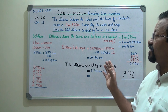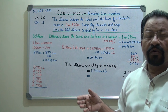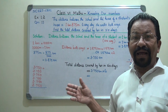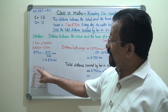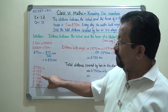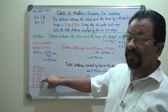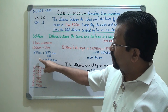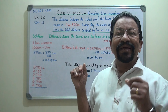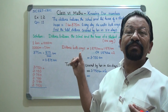Now the question is how much total distance is covered in six days. Should we use addition or multiplication? Both are correct. You could write 3.750 six times and add them up, but that is a very lengthy procedure and takes more time. That is why we use multiplication.